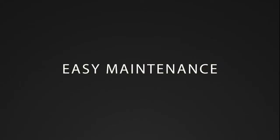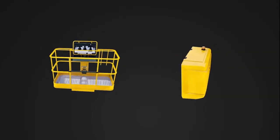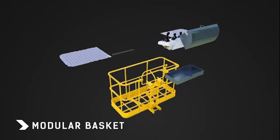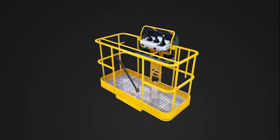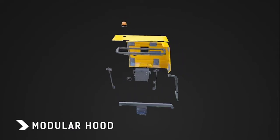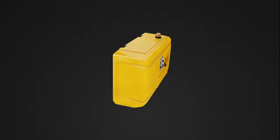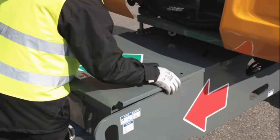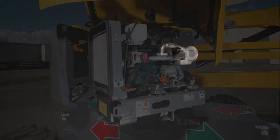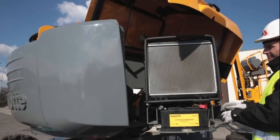Maintenance is a key element for enhancing profitability. Everything has been designed to reduce downtime and to minimize repair costs. Both the basket assembly and the turret hoods are modular. As each component is easily removable, they can be changed faster — far more cost effective than having to change an entire non-modular basket or hood. In order to simplify maintenance operations, each key engine component is easily and directly accessible thanks to the swing-out engine tray. Everything is simpler and faster.